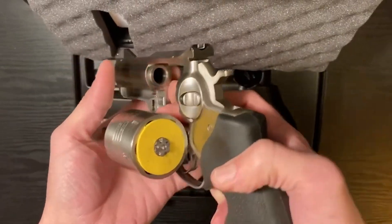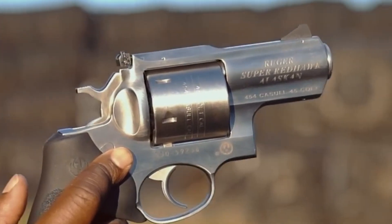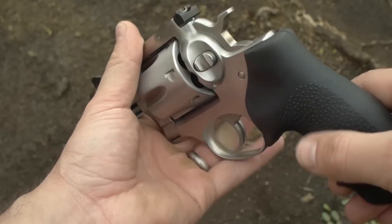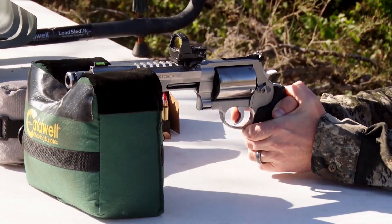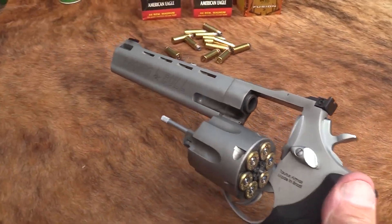Ladies and gentlemen, welcome to a world where tiny but mighty projectiles make all the difference. Today, we're diving headfirst into the fascinating world of firearms. Picture this: a portable force of controlled chaos, a compact symphony of fidelity and intensity. Yes, we're talking about that pint-sized protector with a punch — the pistol.